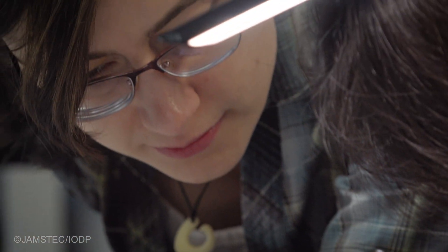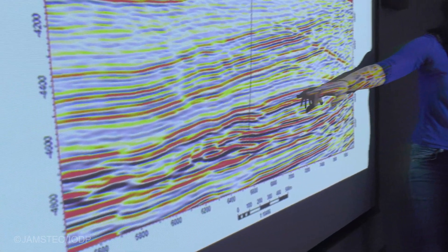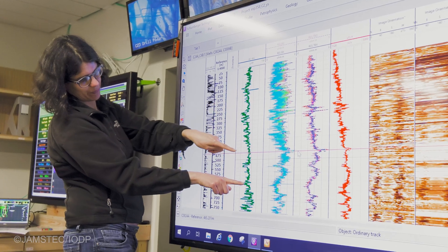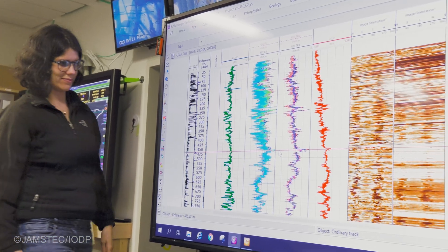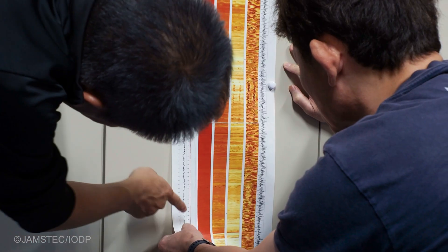I think everyone is most excited about actually crossing the plate boundary itself. The plate boundary will be the interface between the rocks that underlie northern Japan and the rocks that underlie the Pacific Ocean — where they meet is the area that generates the earthquake. I'm expecting to actually see the fault from the logging, see the drill moving, and see the geophysical logs indicating that we are crossing and reaching that plate boundary fault.